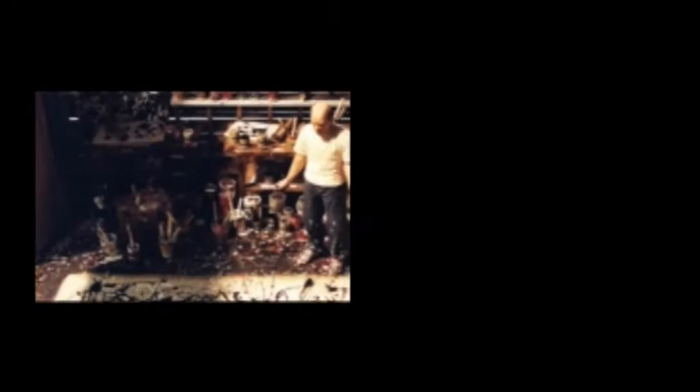'One' also has a strange combination of colors. It has a beige background covered in black and white lines, with the black lines being more dominant. This color scheme creates a grim feeling for the painting and makes the feeling of tension more prevalent. What Pollock is trying to get across is the simultaneous feeling of chaos and unity — the tension between freedom and order.